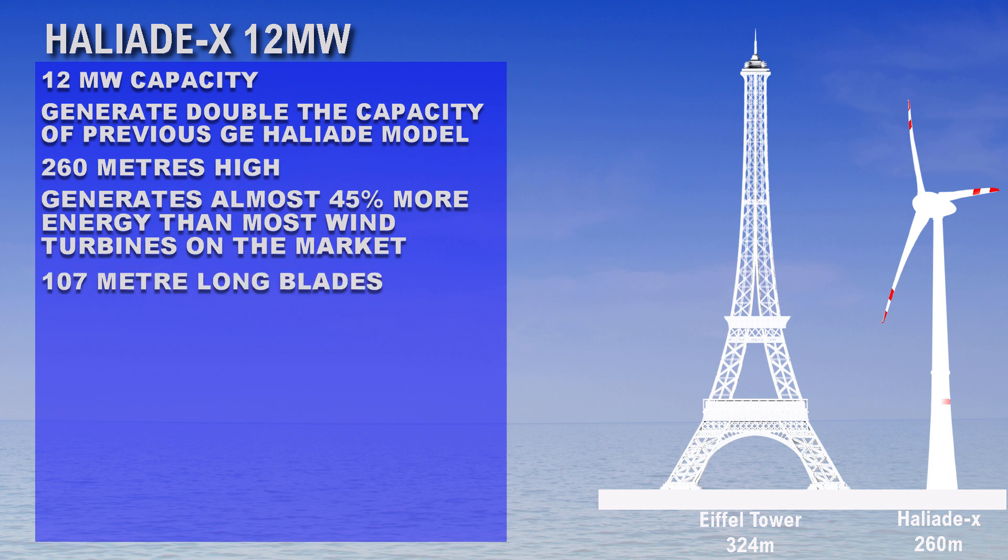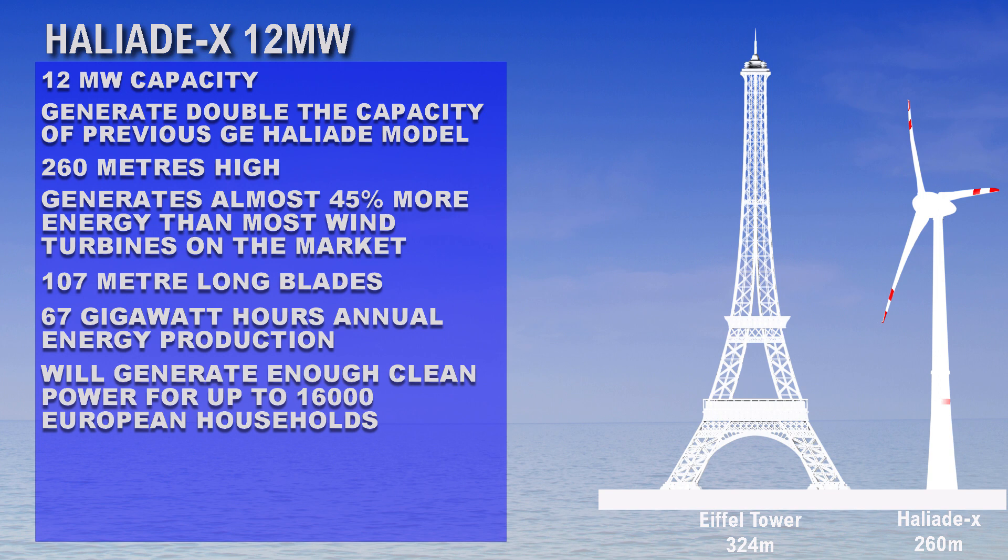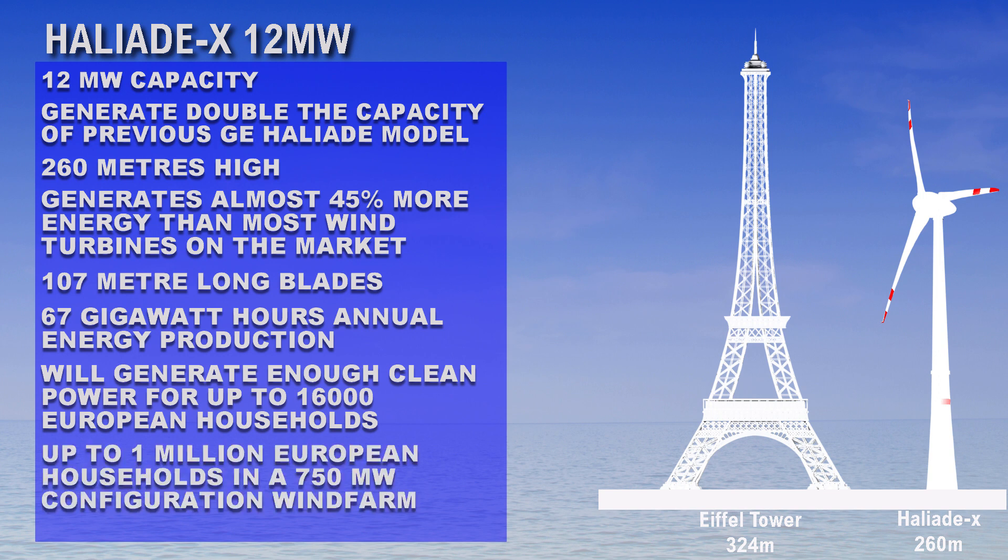It has 170 meter long blades and 67 gigawatt hours of annual energy production. It will generate enough clean power for up to 16,000 European households, and up to 1 million European households in a 750 megawatt configuration wind farm.